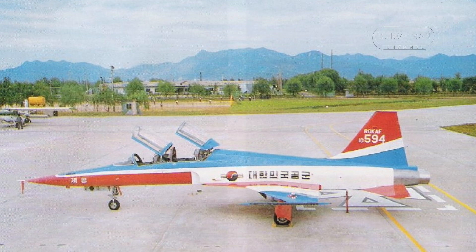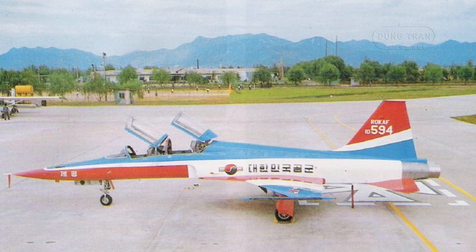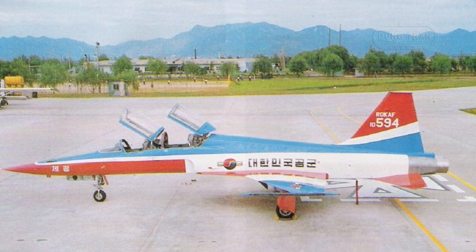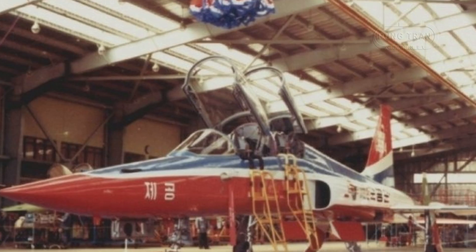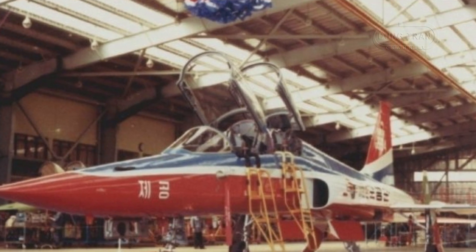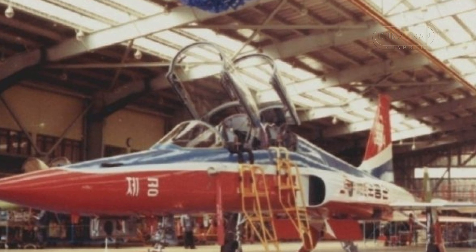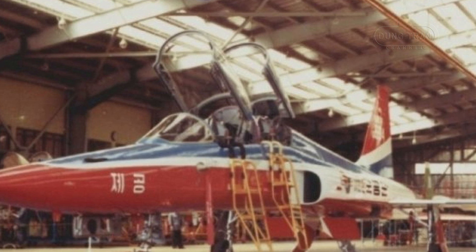Of the 68 KF-5 series aircraft, 20 are KF-5F two-seaters, with the rest being single-seat KF-5E fighters. The KF-5F's production was part of a 7-year domestic fighter jet manufacturing project, which achieved a 21% localization rate.